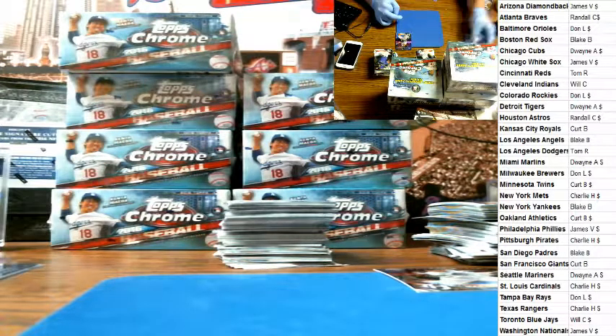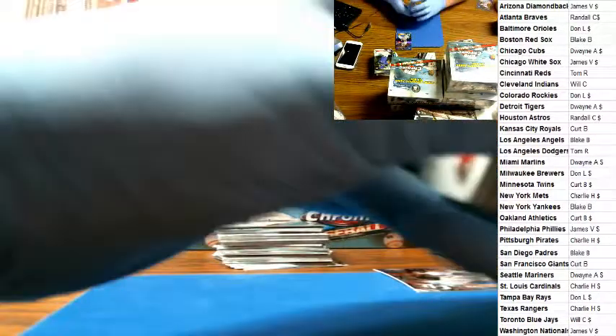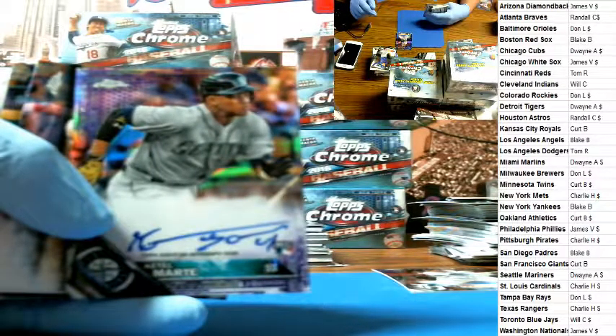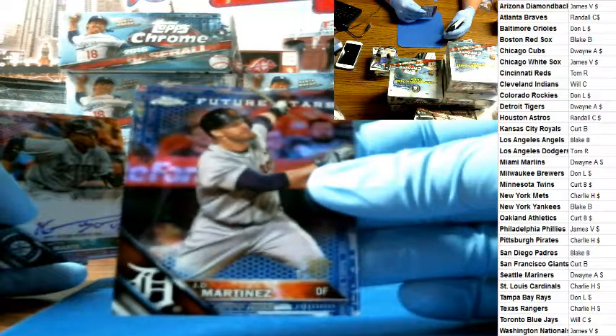Socrates Brito and Aaron Nola — you were in the first one. And then we had a blue JD Martinez, non-auto. And there's a purple Ketel Marte for the Mariners. That'll go to Dwayne. Purple Ketel Marte for the Mariners. Matthew, you need that one?